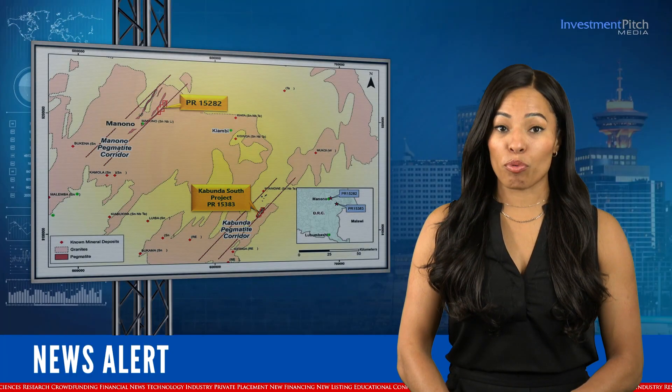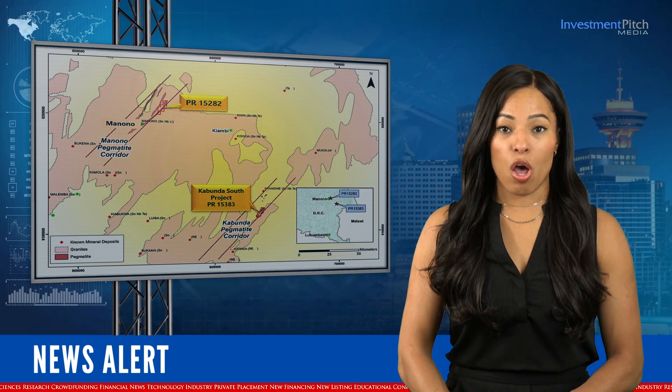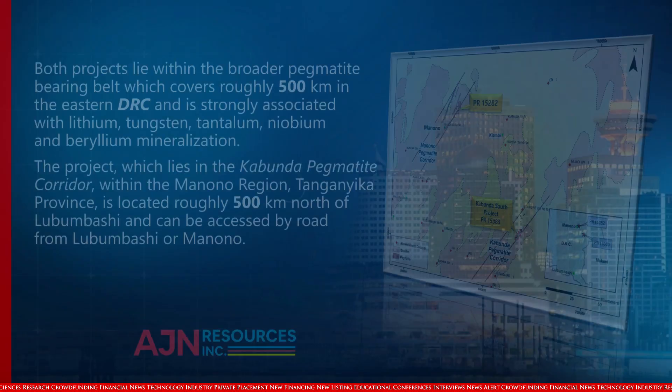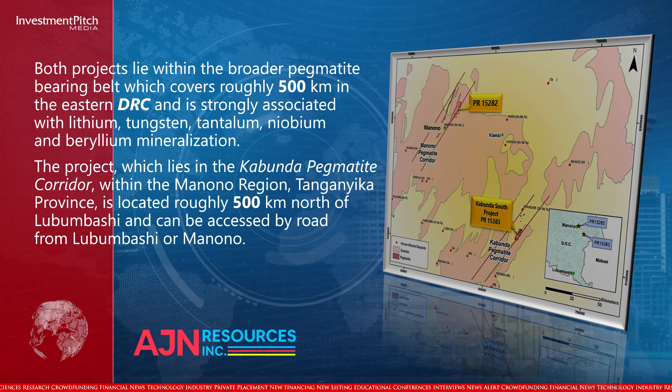Both projects lie within the broader Pegmatite Bearing Belt, which covers roughly 500 kilometres in the eastern DRC and is strongly associated with lithium, tungsten, tantalum, niobium, and beryllium mineralization.